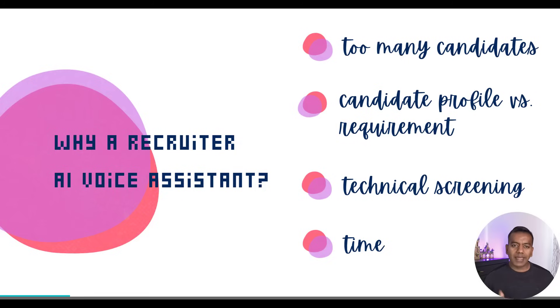So now you might be wondering, why even build this? Why a voice-based Recruiter AI assistant? Well, if you've ever been part of a hiring process, especially for technical roles, you know how overwhelming the top of the funnel can get. As soon as a job goes live, recruiters start getting flooded — emails, LinkedIn messages, job portals, referrals — it piles up fast.